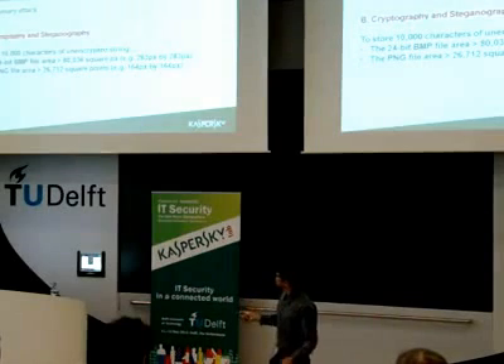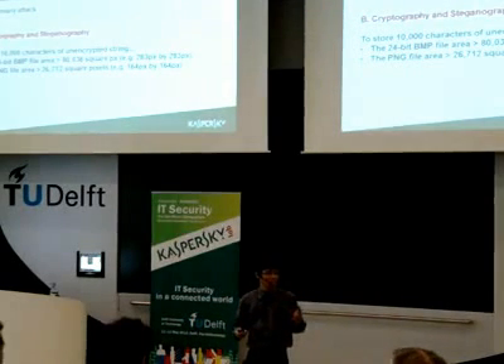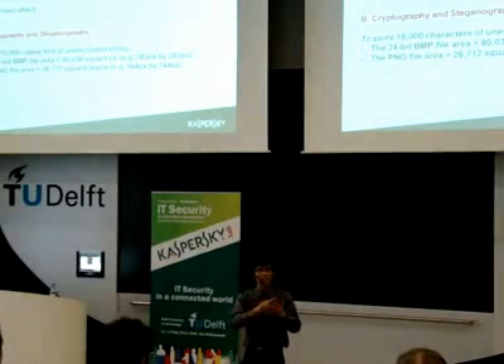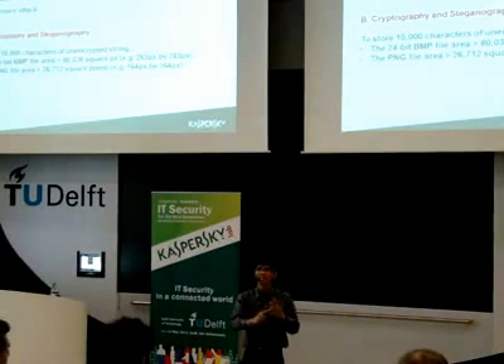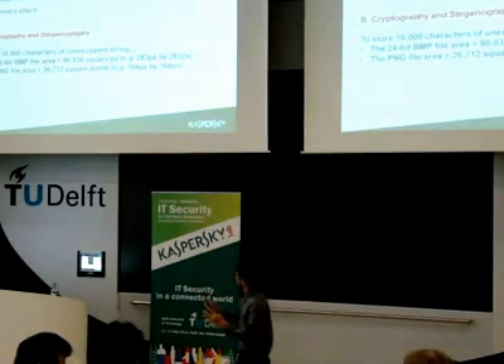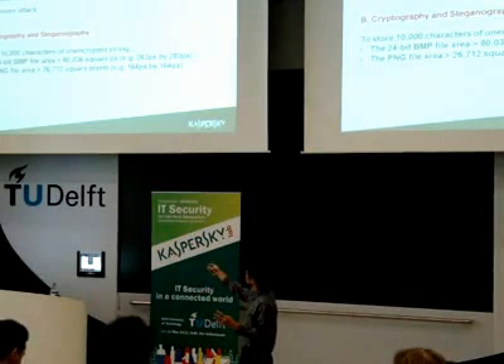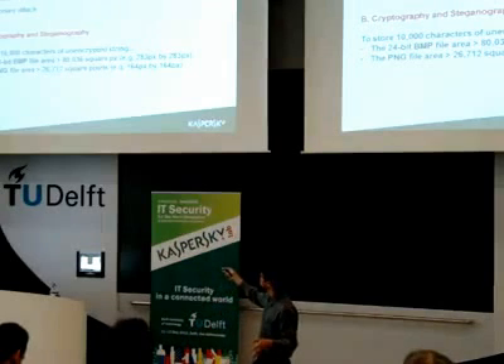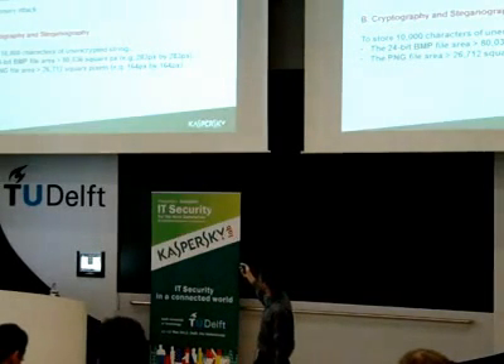We actually attempted four possible containers for user data — tested in 24-bit bitmap files, PNG files, JPEG files, and even MP3 files. Only the bitmap and PNG files were successful in storing a large amount of data. In this case, we're planning to store a minimum of 10,000 characters inside very small, common pictures.